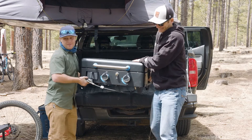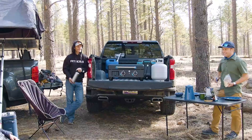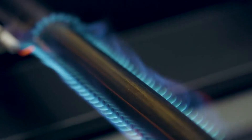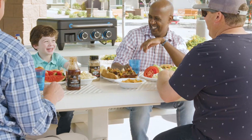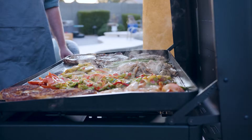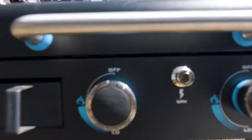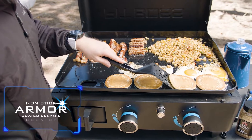Innovation meets versatility with the Ultimate Plancha by Pit Boss Grills — the first in its class. This line of planchas perfectly blends power, portability, and precision to create a one-of-a-kind plancha that delivers a bigger, hotter, heavier, and now more convenient outdoor cooking experience unlike anything on the market today.